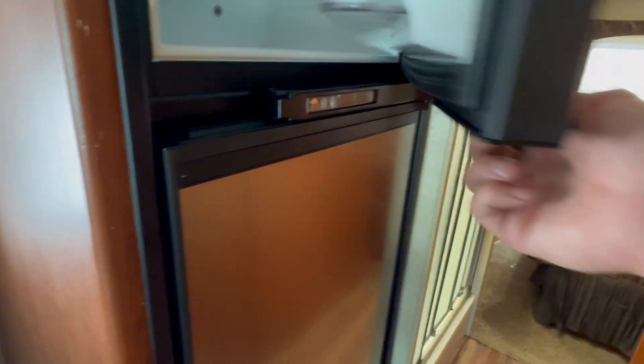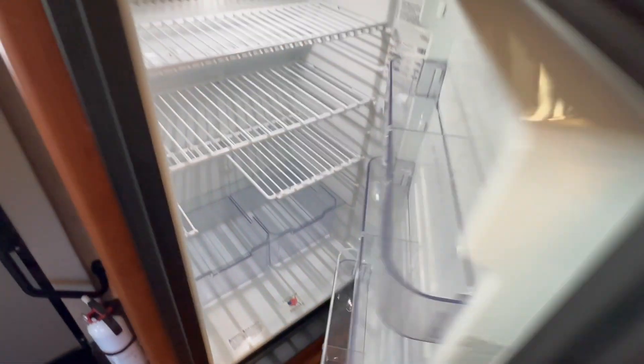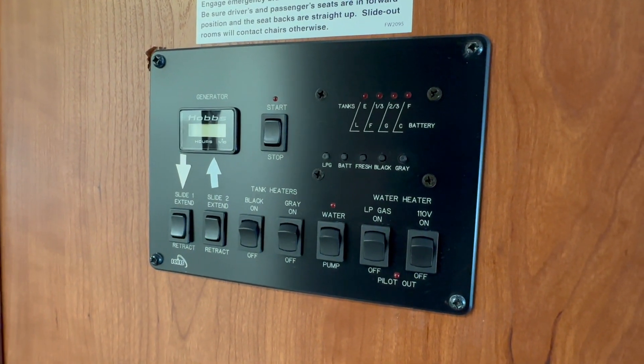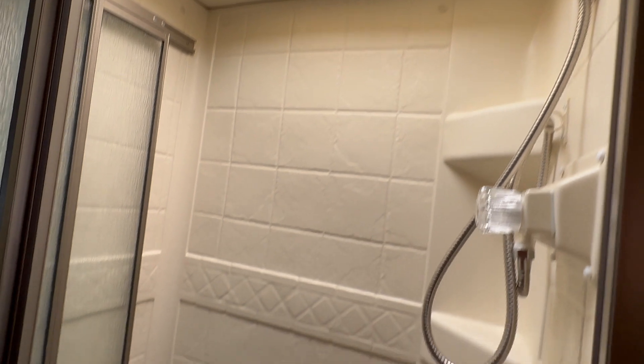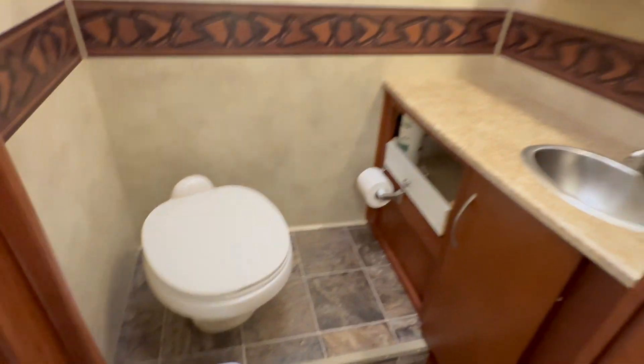It has the Norcold fridge — this is brand new, just installed: Norcold fridge with the freezer on top and the ice-cold fridge on the bottom, made in the USA. All your controls up on the wall between the master bedroom and the front — slide-out controls, three slide-outs, electric or gas on the hot water heater. Nice-size shower with a glass door that slides in and out, overhead skylight. Across from that is the bathroom — mid-bath with sink, vanity, overhead lighting, vent, commode. Very simple.